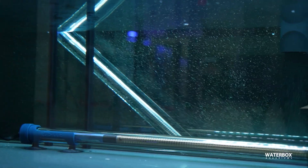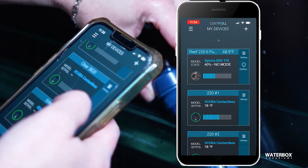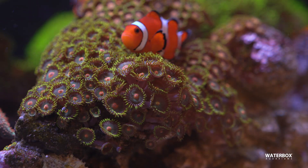A heater controller adds crucial redundancy. Heaters fail on occasion. A controller monitors temperature with higher accuracy and can cut power if overheating occurs. That single safeguard can prevent a catastrophic spike that harms fish and corals.